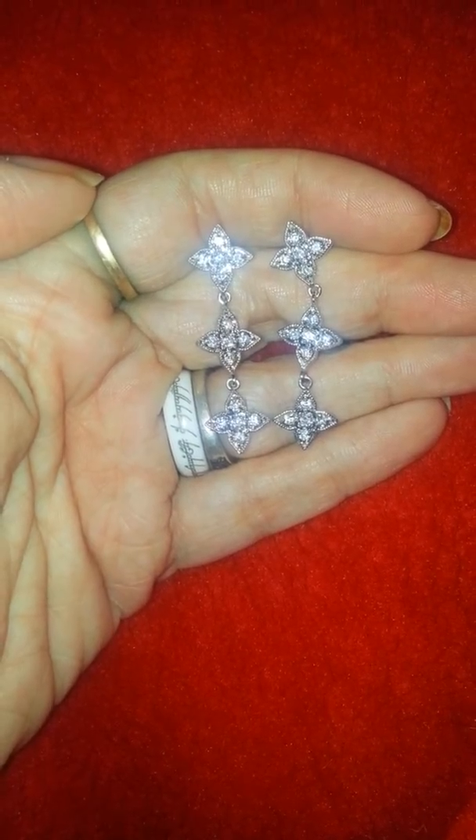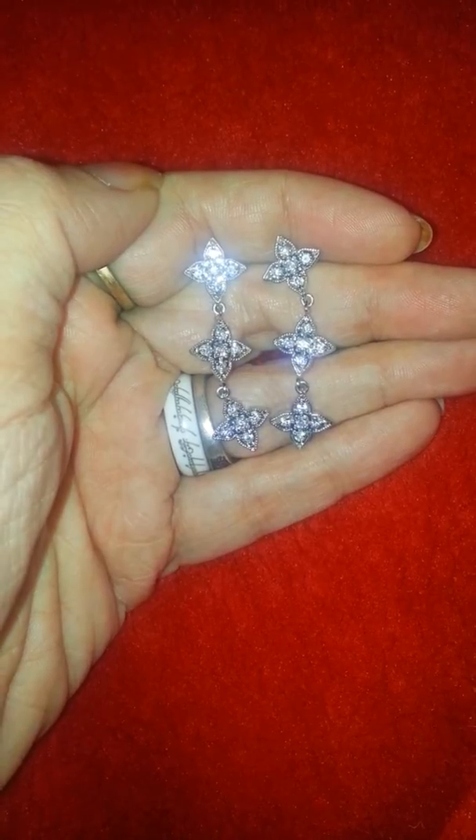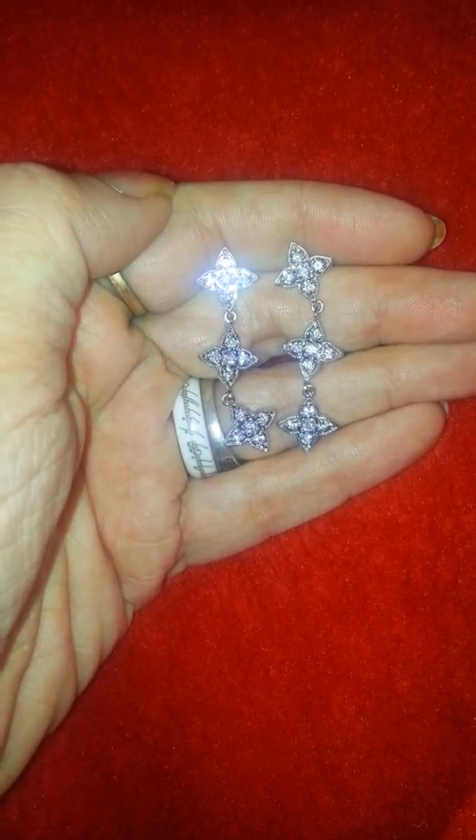Yes, this is Jennifer. I'm back again with jewelry and candles. This is the reveal from the campfire tart.